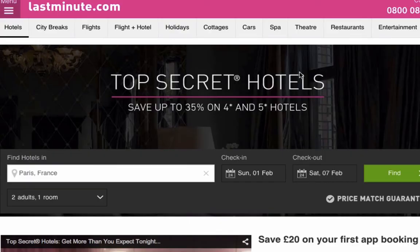Hi guys, this is Promo Codes Hotel. I'm going to show you a great way to save some money online, and that's through what's known as mystery hotels, or secret hotels, and sometimes known as mystery spots. It depends on what website you're on, but I'll tell you a little bit more about these.